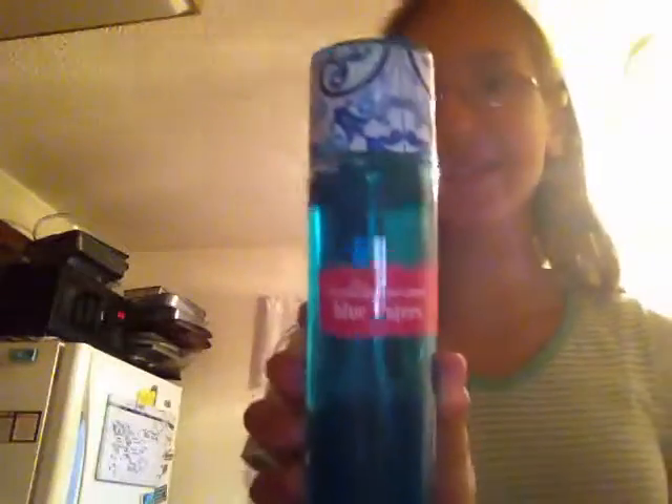And then my last perfume is called Mediterranean Blue Waters. I've seen some people with this one. I really like the lid — it kind of reminds me of Vera Bradley. It smells really good and it goes really well with a couple of my hand sanitizers, so either way it just pairs great.